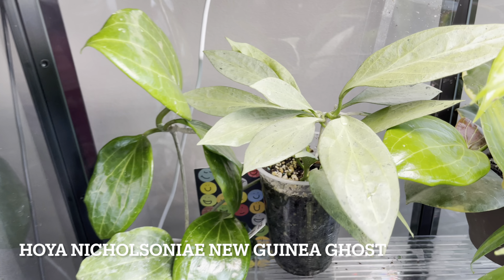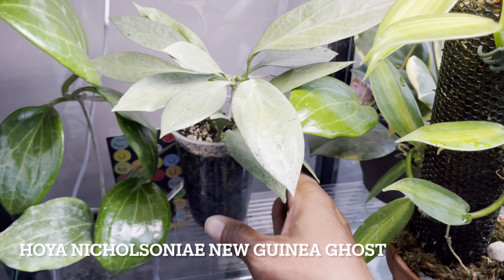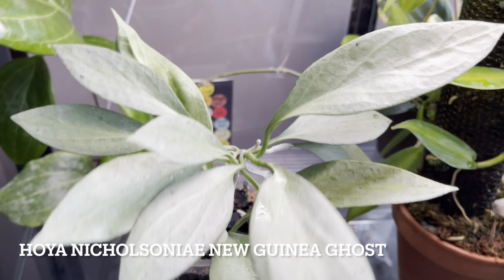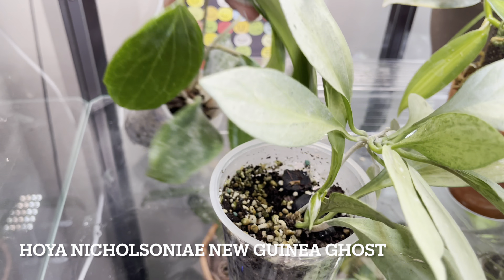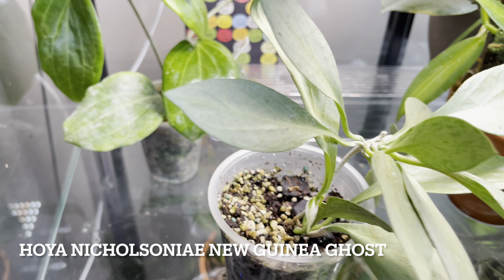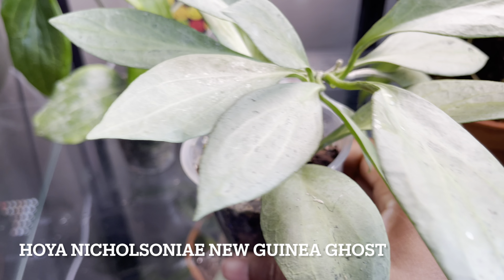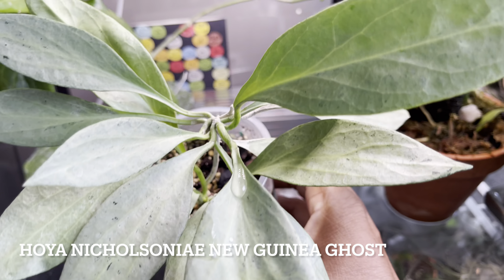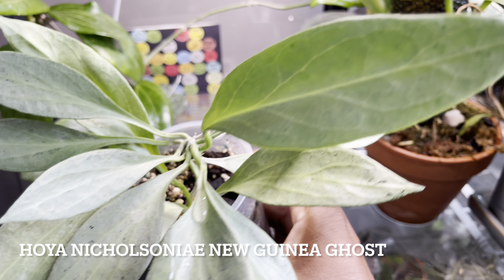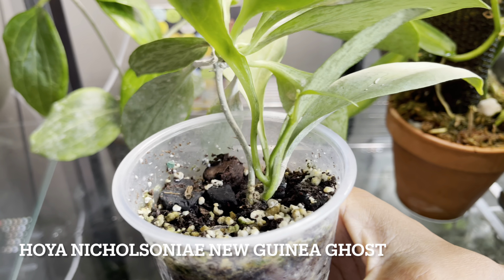Next we've got the Nicholsonia New Guinea Ghost. This is such a treat to have in my collection — I really enjoy the foliage on this plant. Now a lot of people say this is fast growing, but I find this to be a slow growing Hoya. It's giving some new leaves but no long beautiful tendril. Maybe I should repot this and probably add a trellis.